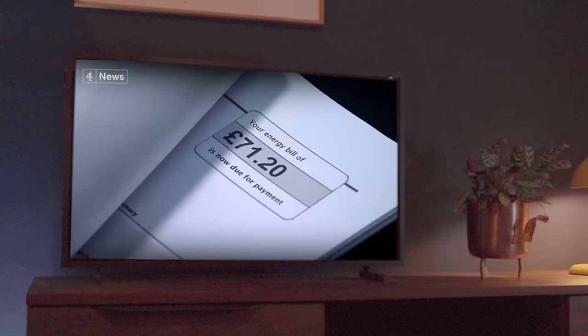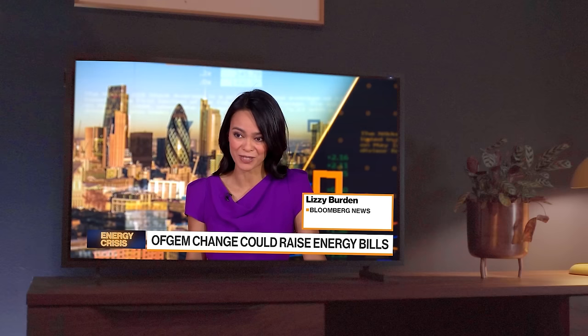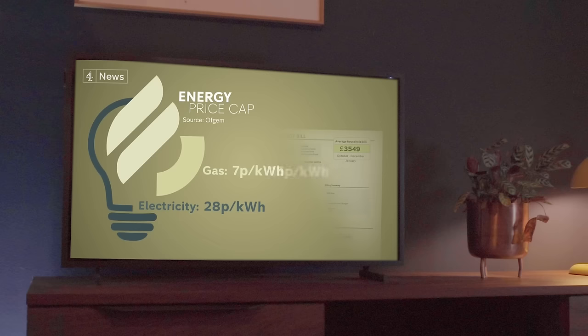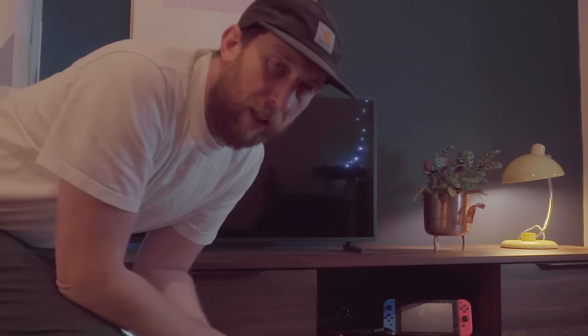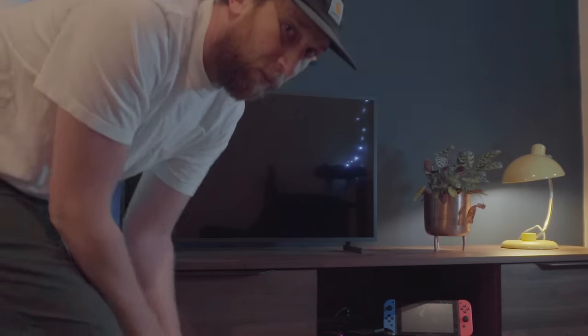I don't know what it's like where you are, but in the UK right now we're in the middle of an energy crisis. Sky-high bills that today soared further, and half of UK households are going to be in fuel poverty by January. Gas more than doubling, electricity just under that. While I can't do anything about the actual energy prices, I can do something about how much energy we consume.